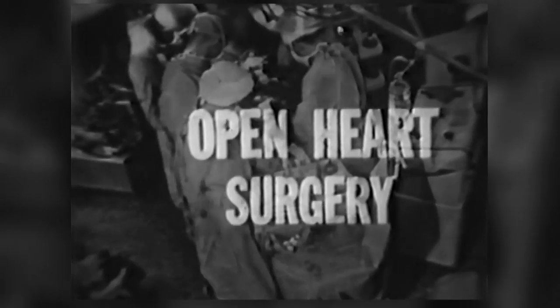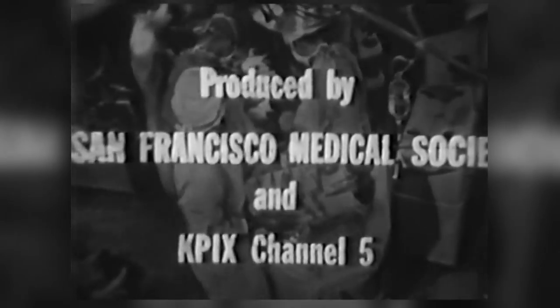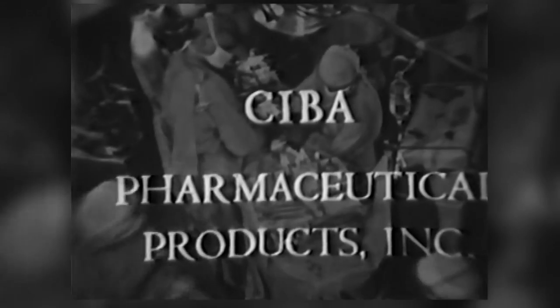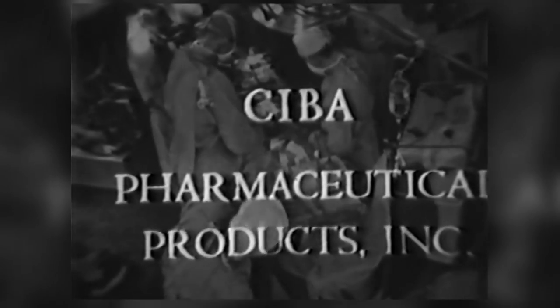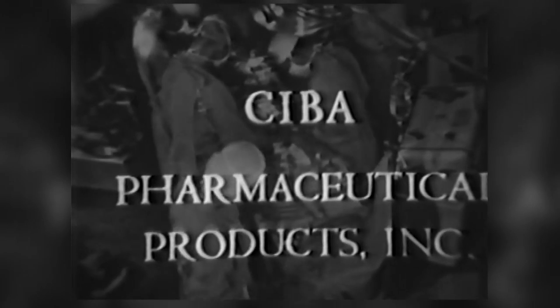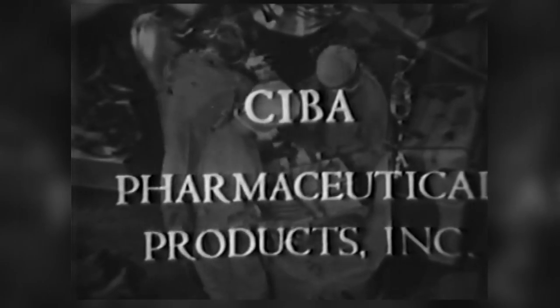This first television report of open heart surgery with a heart-lung machine was produced by KPIX and the San Francisco Medical Society with the cooperation of Stanford University Hospital. It has been brought to you by Ciba Pharmaceutical Products Incorporated — for three quarters of a century the source of new and improved plastics, dyes, chemical specialties, and pharmaceuticals. Ciba stands for originality and quality the world over — Ciba, where research is the tradition.